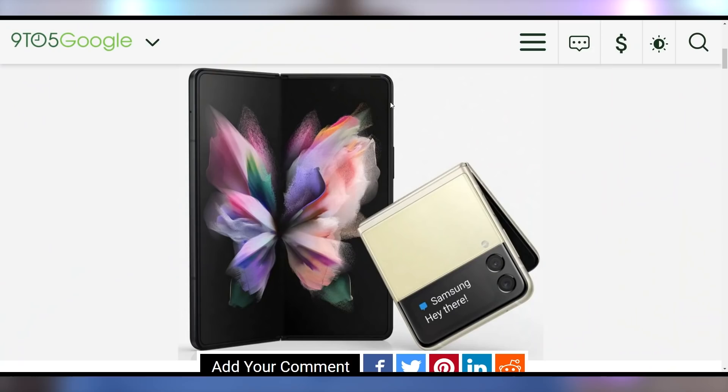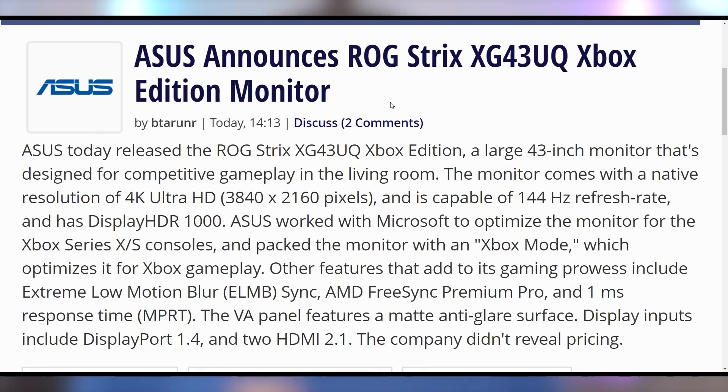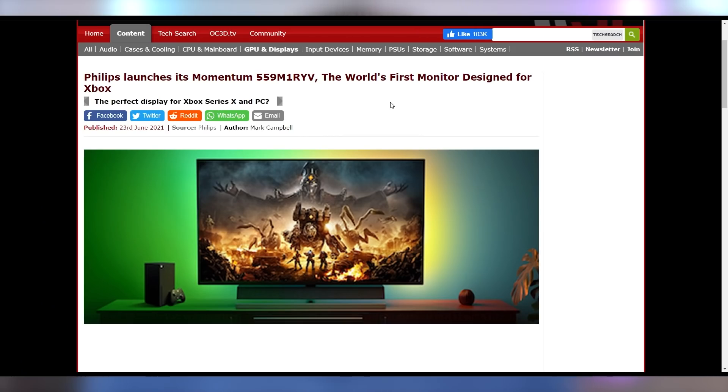Samsung's Z Fold 3 and Z Flip 3 renders are now showing up, and you can see exactly what they look like. It looks like they're going to get S Pen support on the Z Fold 3. Let me know if you're interested in folding phones in the comments below. Also let me know if you're interested in Xbox monitors, because those are starting to roll out — Microsoft is beginning to certify Xbox gaming monitors. Asus is announcing their XG43UQ: 43-inch, 4K, 120Hz, with two HDMI 2.1 ports and a DisplayPort 1.4, so you can use it for both PC and Xbox.